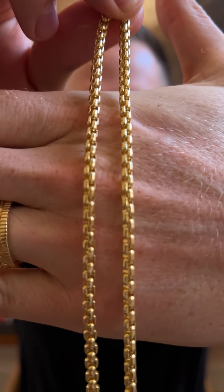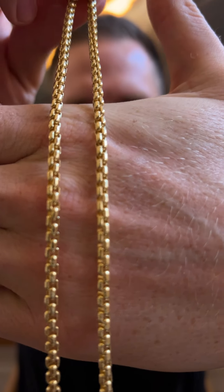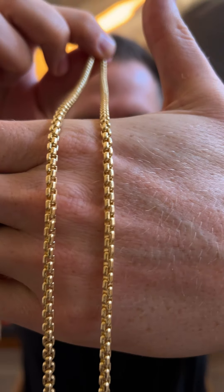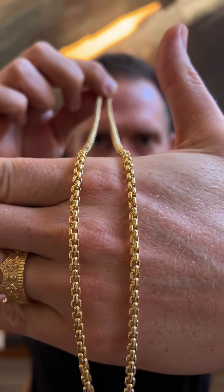Let's go ahead and take a close look at these links. You can see why I love this chain so much. The round box links just catch the light in the right way. It's extremely comfortable — it's got the rounded profile, so it's an amazing pendant chain.